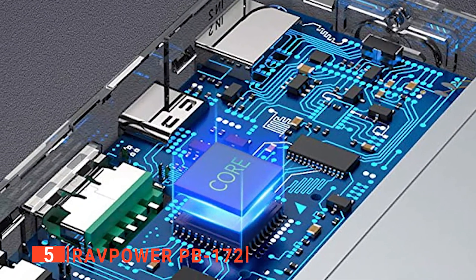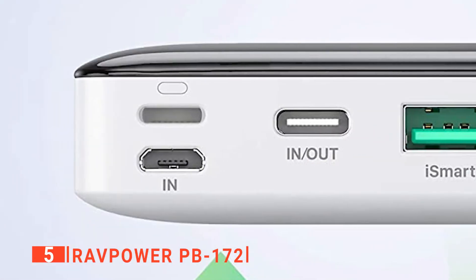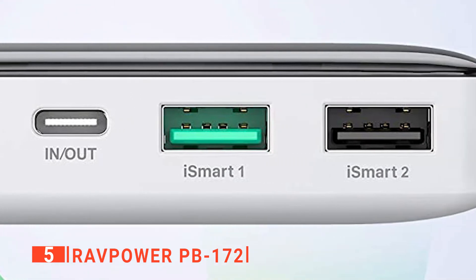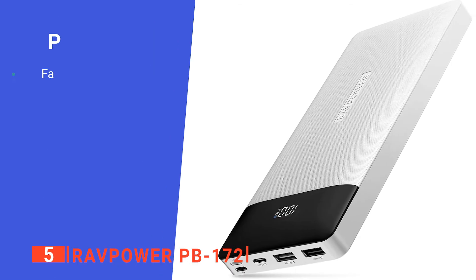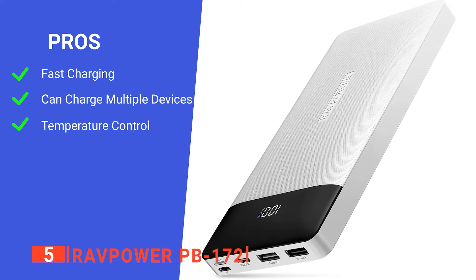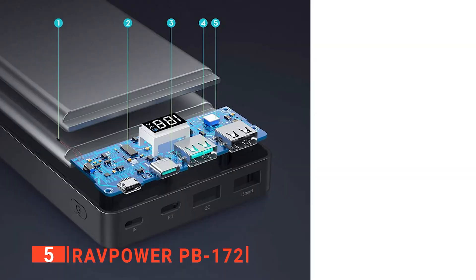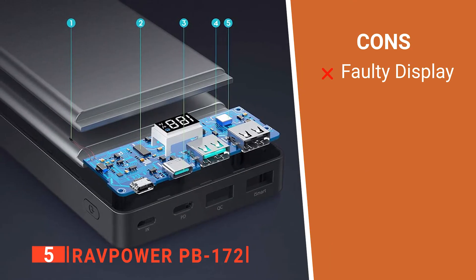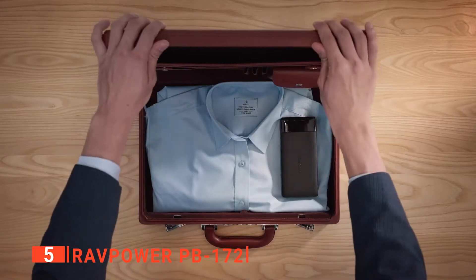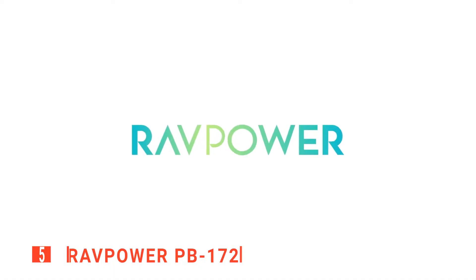Lastly, when you're out biking, some days can be extremely hot or cold. That's why with this power bank there's a built-in temperature protection to stop overheating or freezing in different climates. Its pros are: it is fast charging, it features multiple device charging, and it has temperature control technology. However, there are reports of faulty displays. The RAVPOWER PB172 is an excellent long-distance portable charger that is simple to use and works effectively.